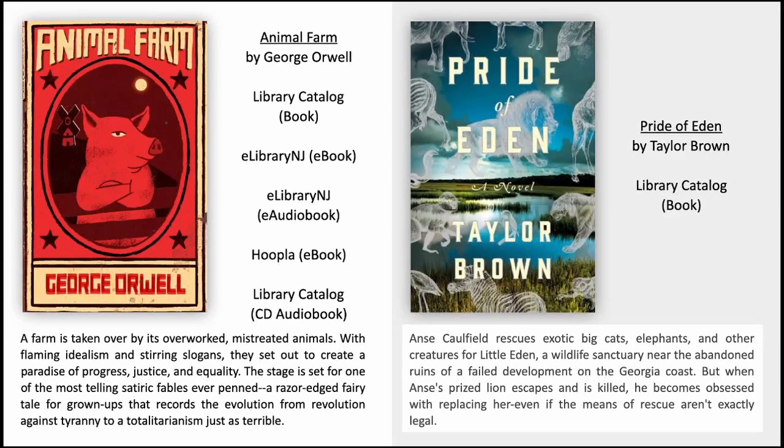Animal Farm by George Orwell. A farm is taken over by its overworked, mistreated animals. With flaming idealism and stirring slogans, they set out to create a paradise of progress, justice and equality. The stage is set for one of the most telling satiric fables ever penned — a razor-edged fairy tale for grown-ups that records the evolution from revolution against tyranny to a totalitarianism just as terrible.